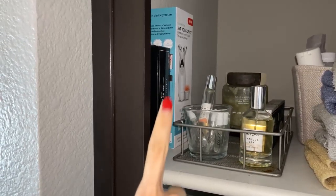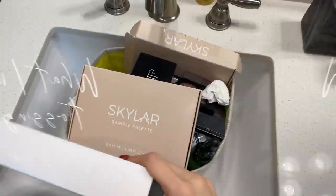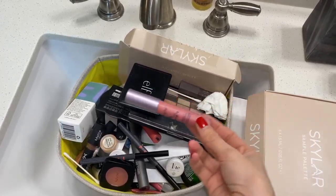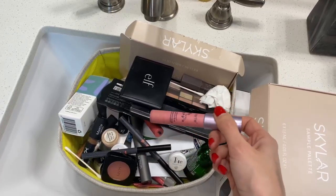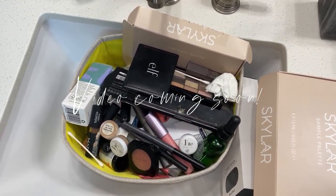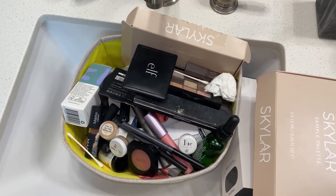Then there's body stuff — bath bombs, salts, a body product I'm about to use — and my nail tools and derma roller. Let me show you what I'm tossing. This is everything going out, and I'm going to recycle the makeup packaging through TerraCycle and Nordstrom's recycling program. I might actually do a video about that because not a lot of people know about it — we need to take better care of beauty and skincare packaging.